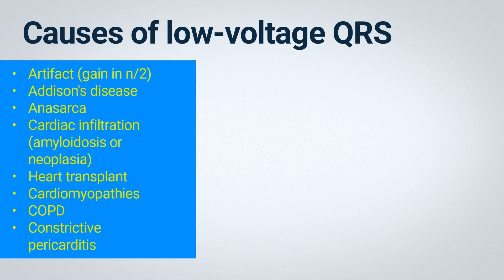Among them are artifact — meaning that during the electrocardiogram, a smaller amplitude was chosen, such as half N, where N is the normal amplitude typically used for electrocardiographic traces. If someone accidentally reduces the gain on the device, we may see a non-pathological low-voltage QRS complex resulting from incorrect configuration of the ECG device. Patients with Addison's disease may also present with low-voltage QRS. Anasarca increases the distance and impedance between the heart and the electrodes positioned around the thoracic cage.